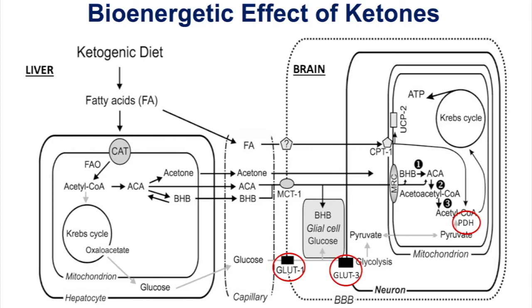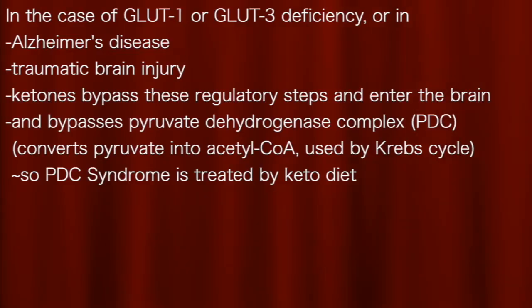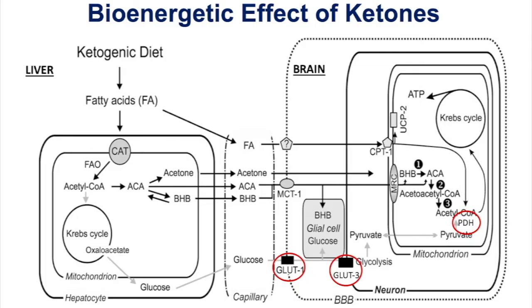PDH is also impaired in Alzheimer's disease and traumatic brain injury. In the case of GLUT1 or GLUT3 deficiency, Alzheimer's disease, or traumatic brain injury, ketones bypass these regulatory steps and enter the brain. They also bypass pyruvate dehydrogenase complex, PDC, which converts pyruvate into acetyl-CoA used by the Krebs cycle. PDC syndrome is treated by a ketogenic diet. Alzheimer's disease is characterized by glucose hypometabolism.